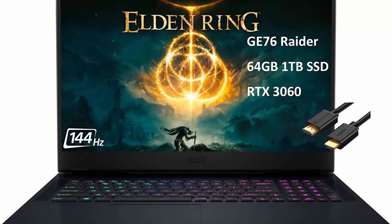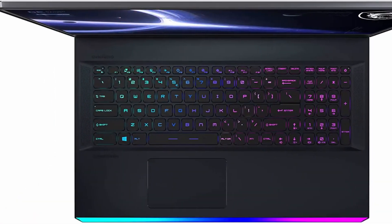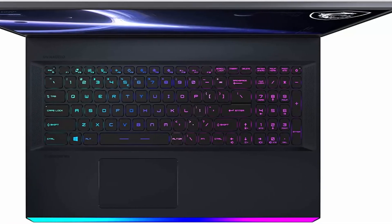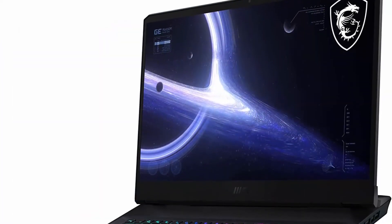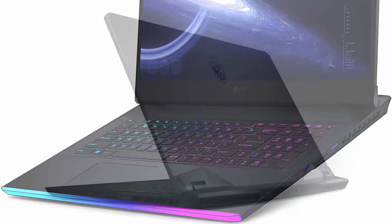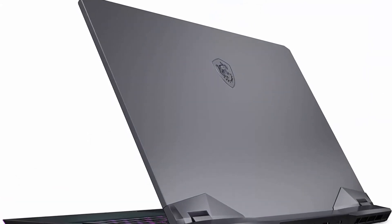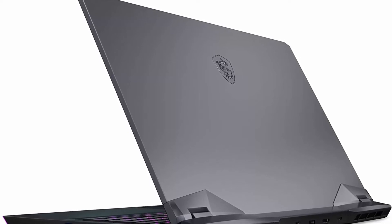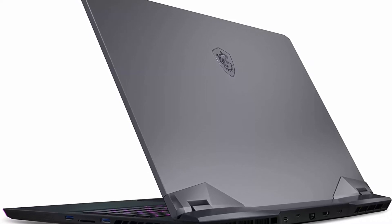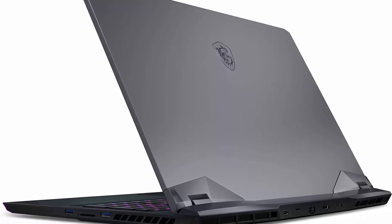Top 3: 2022 MSI-G76 Raider — 17.3-inch 144Hz, 64GB RAM, 1TB PCIe SSD, Intel 8-core i7-11800H (beats Ryzen 7 5800H), RTX 3060, FHD gaming laptop, Thunderbolt 4, webcam, RGB backlit. Note: this laptop is upgraded from a brand new base model; the manufacturer box is opened and resealed to install upgraded parts. 1-year warranty from manufacturer; 3-year warranty for upgraded RAM and SSD.